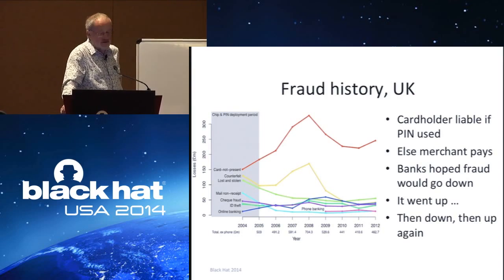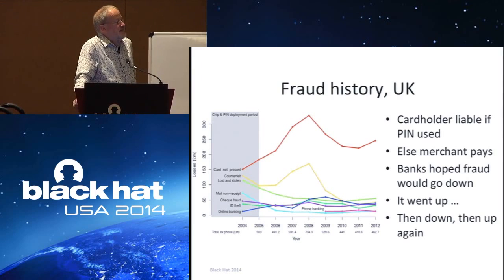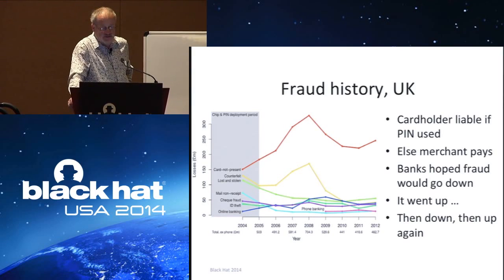Here's the fraud history. The banks believed that by replacing magnetic strip card payments with a more secure alternative, they would be able to cut fraud. And as you can see, fraud went up and then it went down and now it's going up again. There are some interesting things going on here which I'll explain in the following slides.